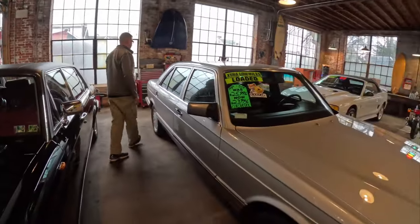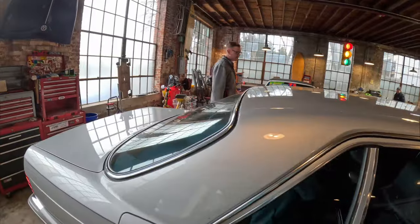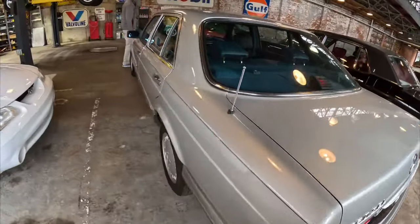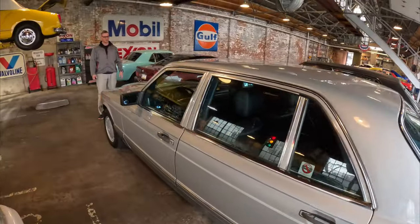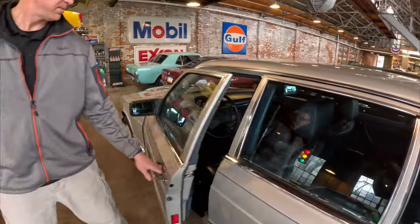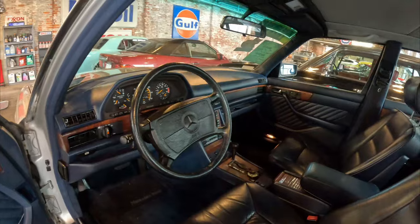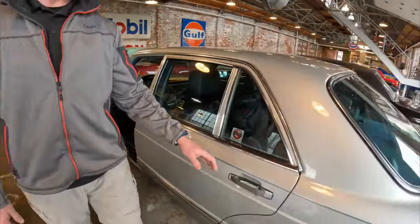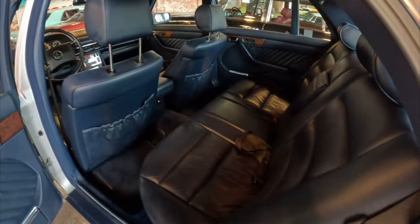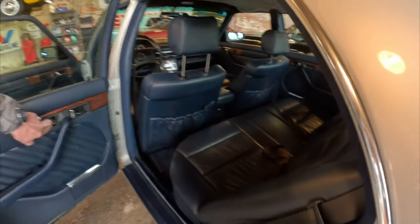This Mercedes-Benz — we just got this in recently. It's the 560 SEL series, 1989 with 62,000 miles on it. Take a look at this deep blue interior — really cool, neat combo. The back seats recline and they're heated. I've never seen one where the back seats recline off a power button like this — there's your heated button right here in the center.